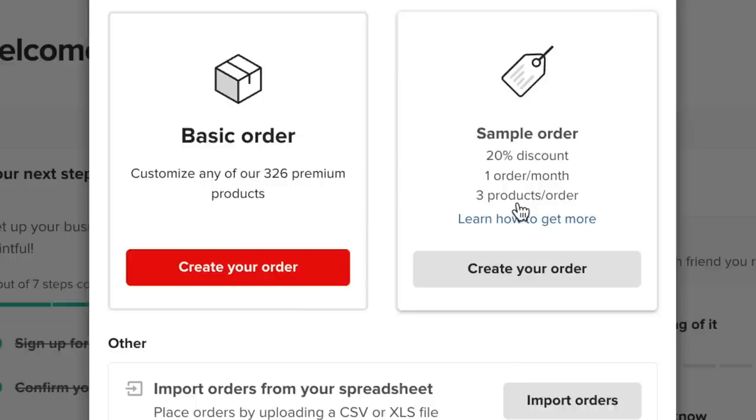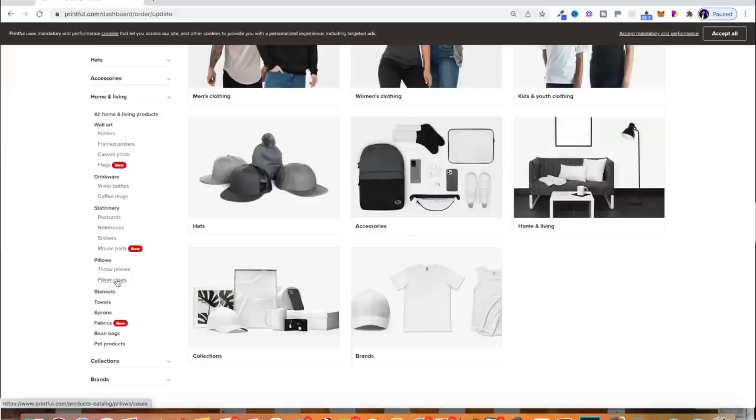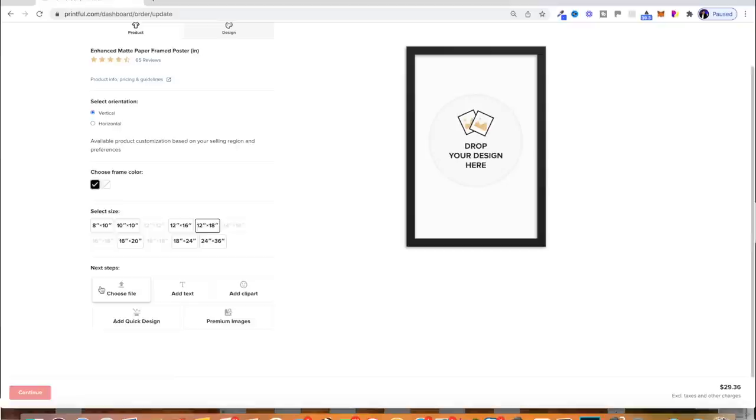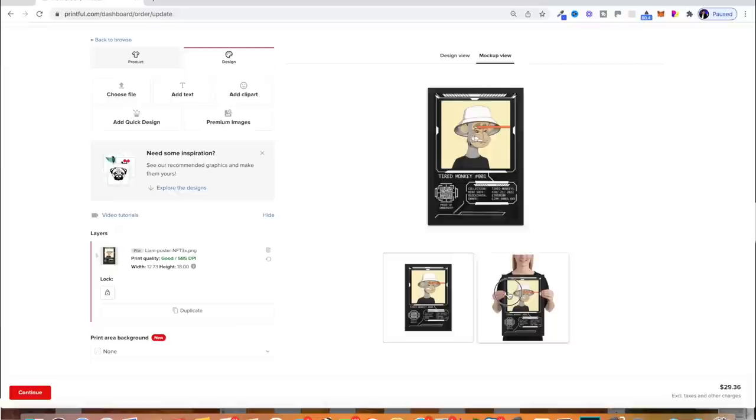Click on sample order, then create order, and click on new products. As you can see, there are so many different products you can choose from inside Printful, but for this one I'm just going to focus on wall art — specifically framed posters. You just upload your file, see what it looks like, resize if needed, and you can also view a mock-up version. I'm going to do that for the other three versions, add a few different sizes, and then we just need to wait for them to arrive.